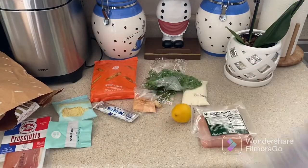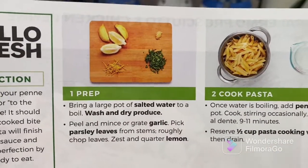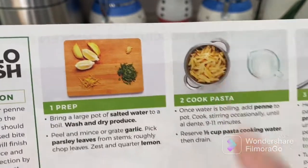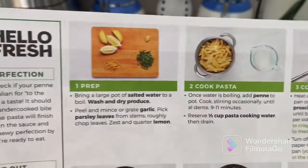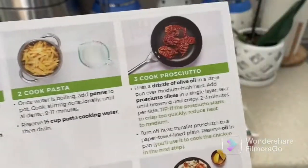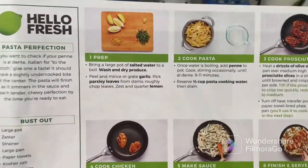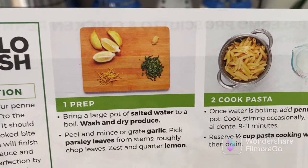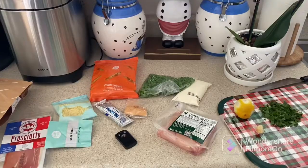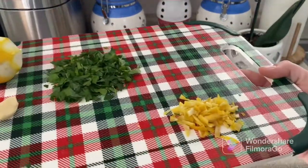First we wash and dry the produce, then bring a large pot of salted water to boil to cook our pasta for 9 to 11 minutes. We chop the parsley and lemon, then cook the prosciutto. Let's prep the lemon and parsley first — step one is done, smells really good.